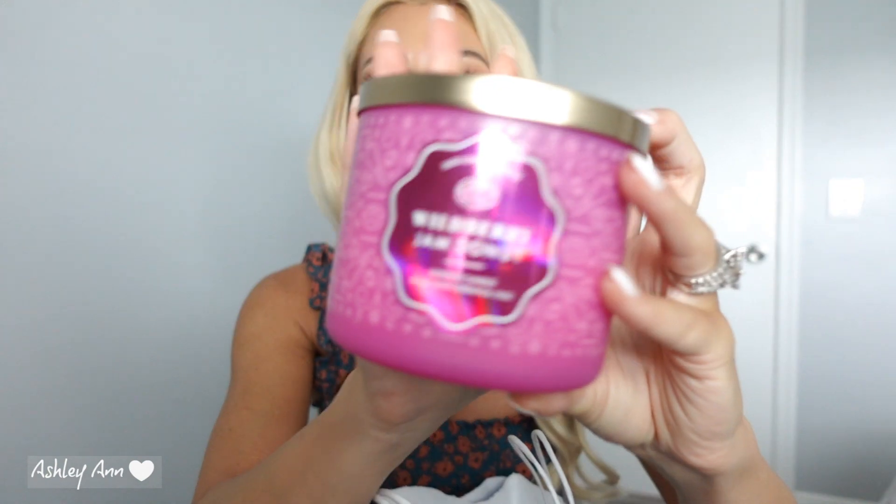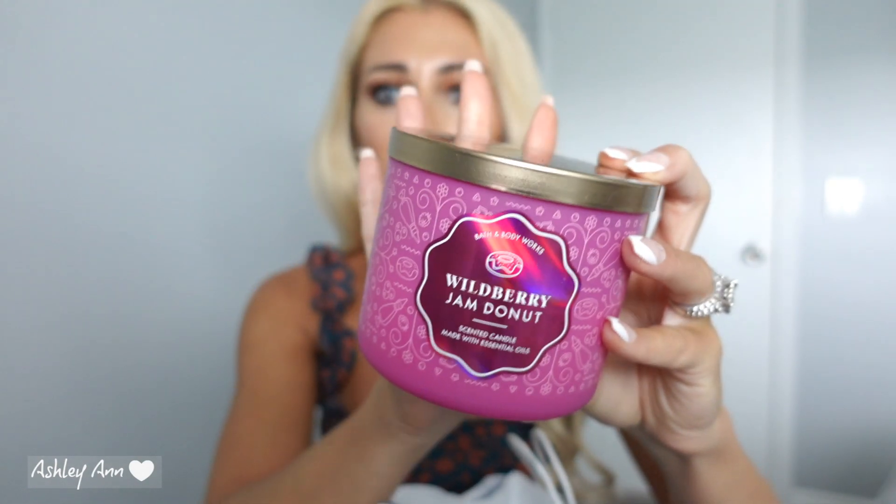So I did have a 20% off coupon and I think I had a free small body care item coupon as well. We'll start off with candles first. Now the first one I just want to mention — they currently have it, but I did not purchase it because I had it left over from last year. This is Wildberry Jam Donut. This one is really nice and they currently have the bulbs out as well.